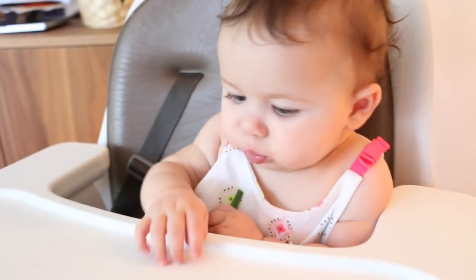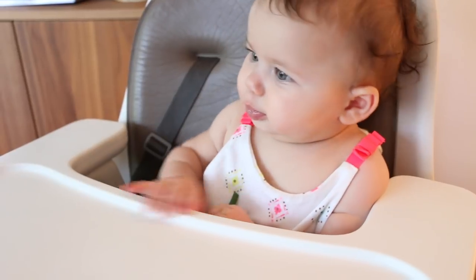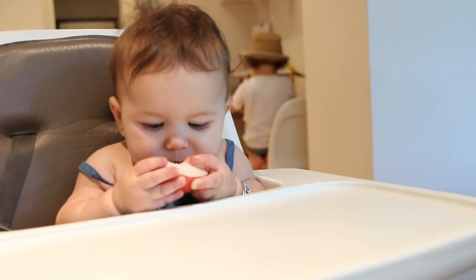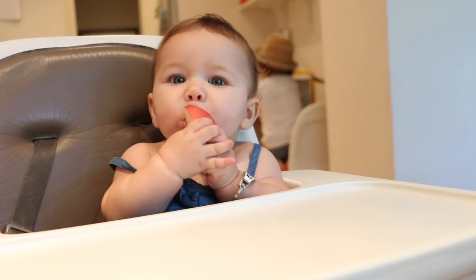You might be asking: but babies don't have teeth — how can they chew solid food? Well, it's actually wrong that they can't chew solid food without teeth. Babies' gums are very strong and they can chew and gnaw at pretty solid foods very effectively, even way before their teeth come in.